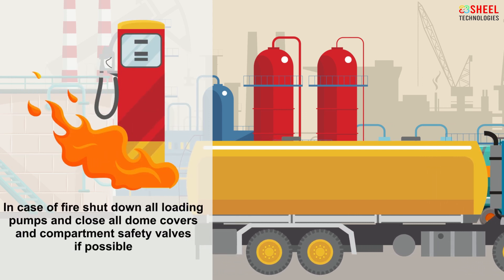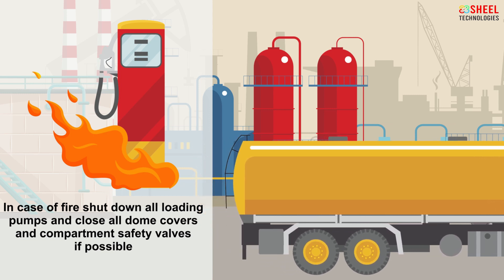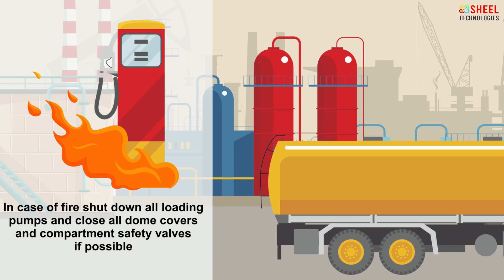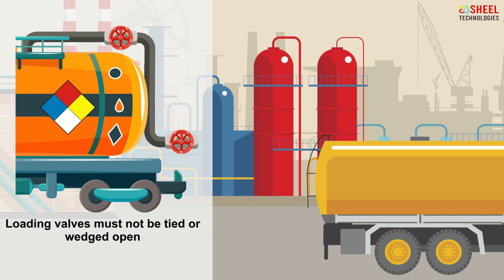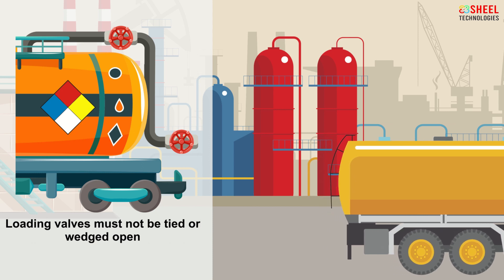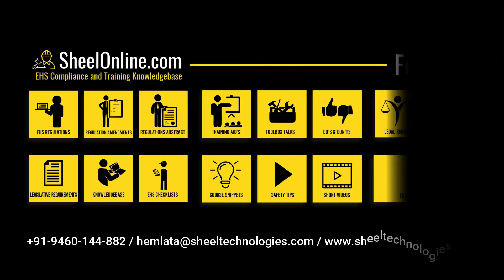In case of fire, shut down all loading pumps and close all dome covers and compartment safety valves, if possible. Loading valves must not be tied or wedged open.